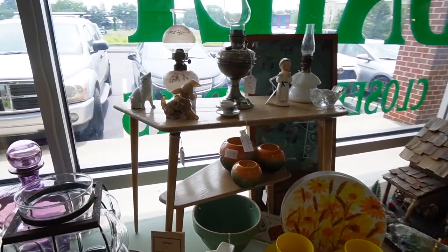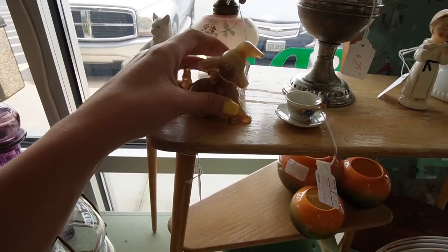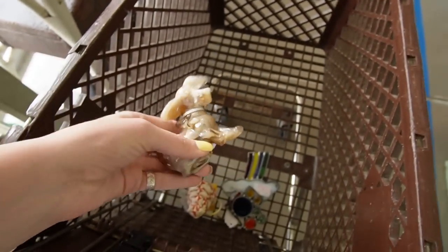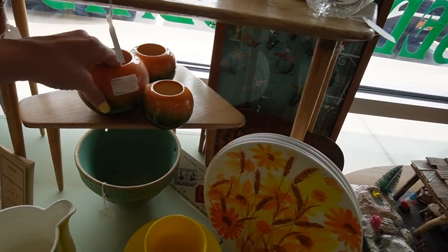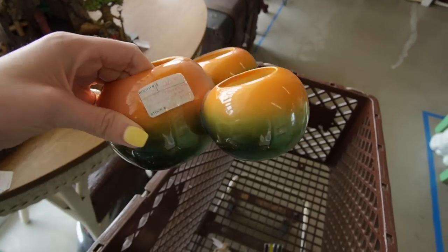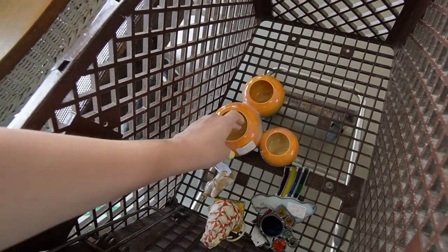It's already off to a great start. Slag glass puppy dog, maybe $6 — it's so darling. And this — what is this? I like that color. Oh, it's Hull! Usually I think of Hull and I think of florals, but this is a really neat mid-century modern shape for $20. We'll take that as well.